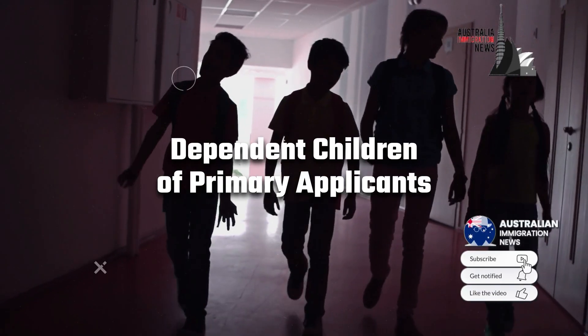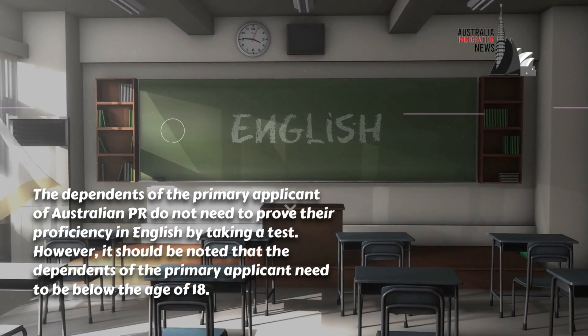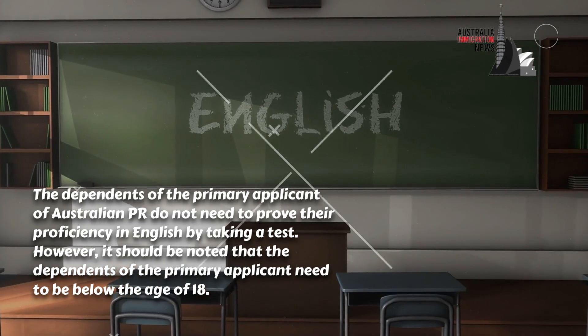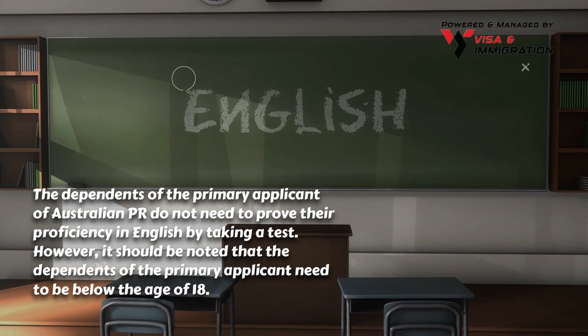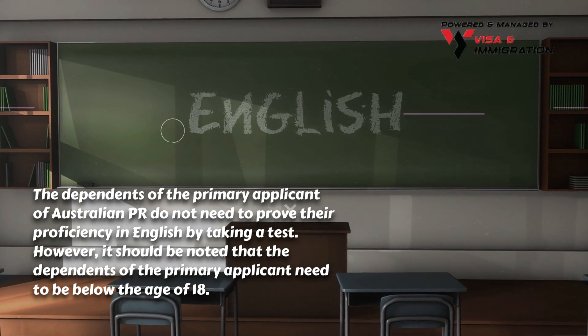Dependent children of primary applicants: the dependents of the primary applicant of Australian PR do not need to prove their proficiency in English by taking a test. However, it should be noted that the dependents of the primary applicant need to be below the age of 18.